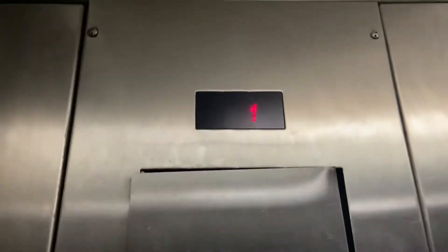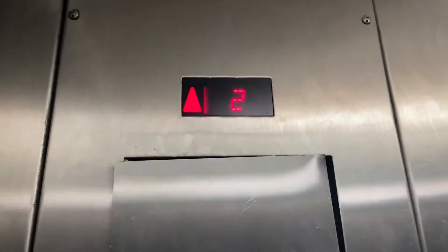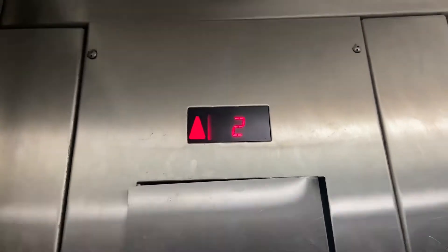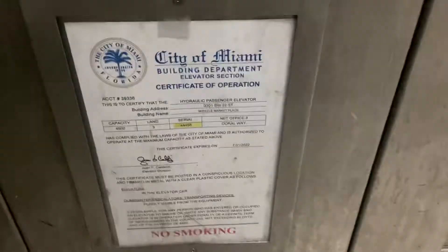There's a freight elevator right there. So, 330A. This is a service elevator here at Miracle Marketplace. Wow, this thing's bad. Which elevator car is this? I don't know.